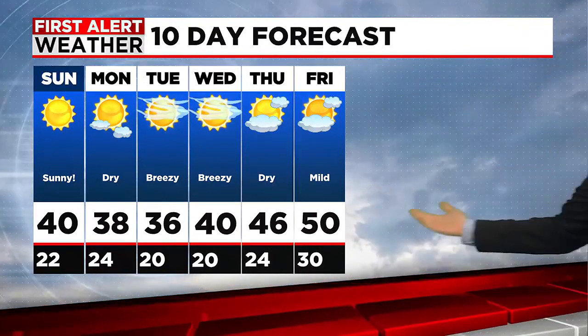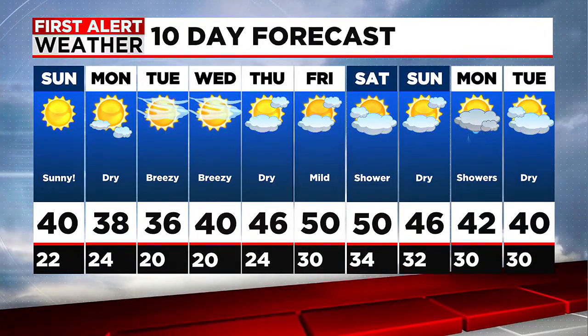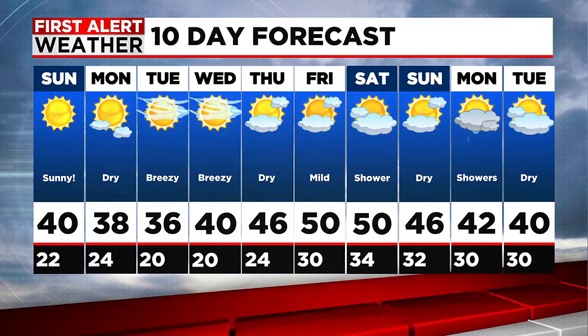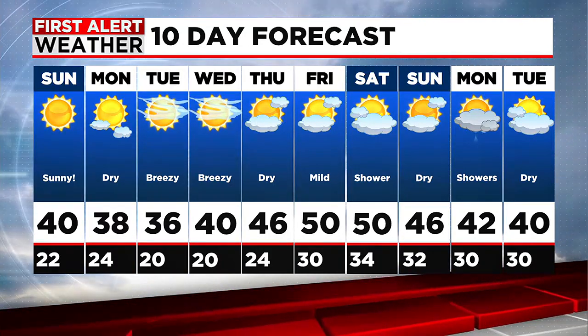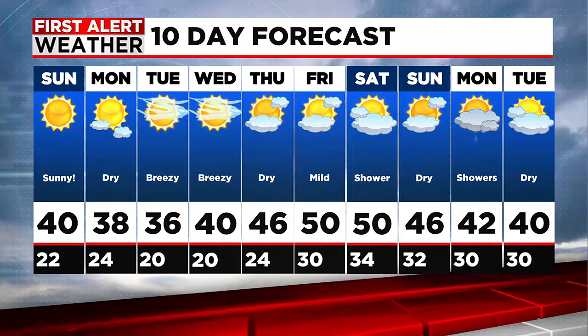Our next chance for any showers on the 10-day forecast really doesn't come until perhaps Saturday of next weekend, where we do have the chance for some showers but temperatures are still going to be up near 50. We'll look to dry things out for Sunday, and then we're watching another storm system which looks to possibly come in for the following week. But again, that's a long way out, so we'll continue to monitor that as we get closer. In the short term, pretty much now through Friday, we're looking at lots of sunshine.